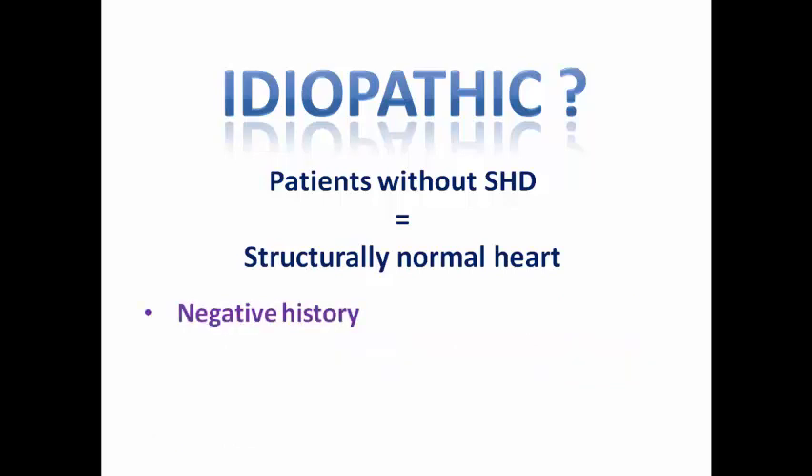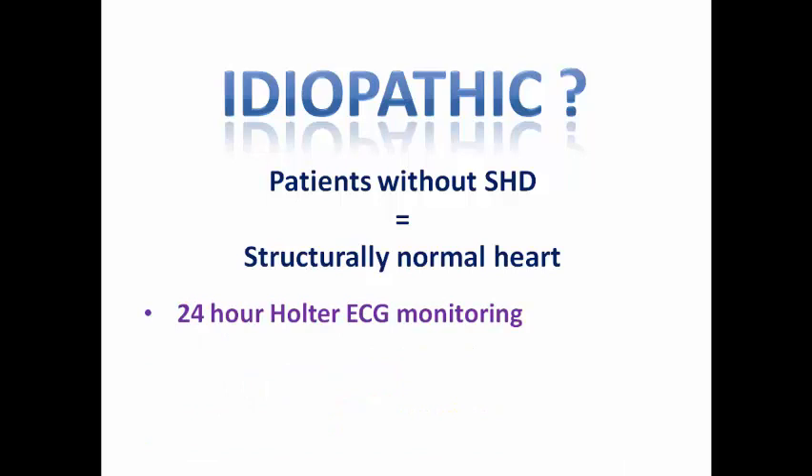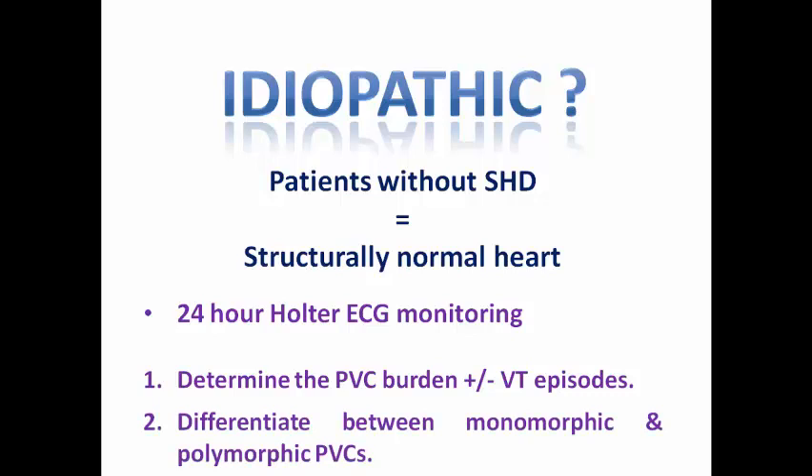When you take a history, the patient has a negative history with no remarkable events, normal examination, normal resting 12-lead ECG, and normal transthoracic echocardiography. The next step is to order a 24-hour Holter ECG — or 48 to 72 hours if symptoms are not daily — to determine the PVC burden, identify any VT episodes (sustained or non-sustained), and differentiate monomorphic PVCs (a candidate for ablation) from polymorphic PVCs, for which I would suggest conservative medical treatment.